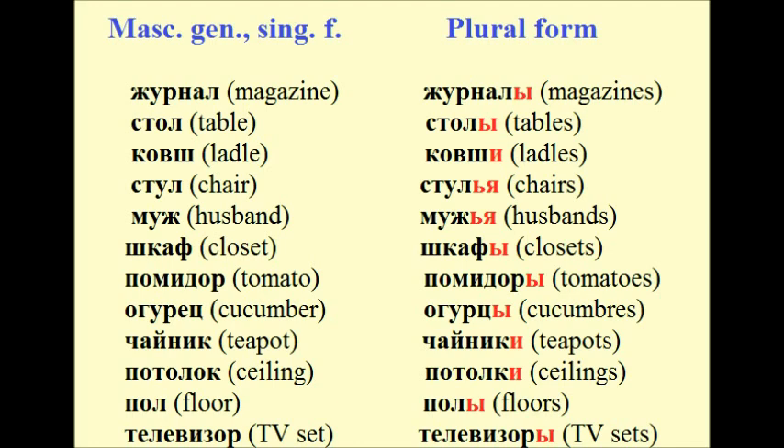More masculine examples: помидор → помидоры, огурец → огурцы, чайник → чайники, потолок → потолки, пол → полы, телевизор → телевизоры.